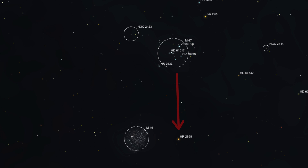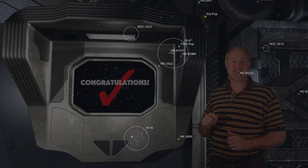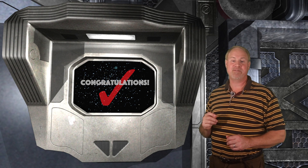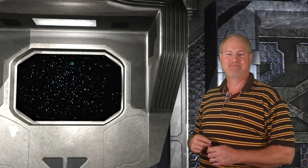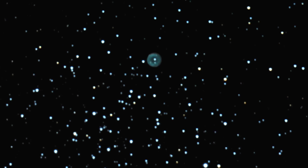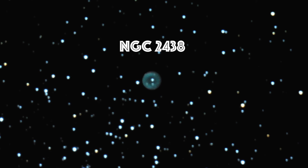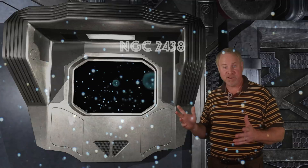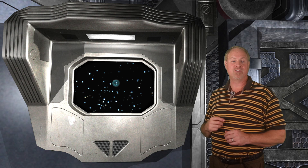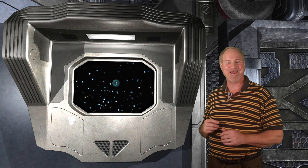From the center of M47, move straight down about a degree to a 5th magnitude star, then to the left about a half degree, and you'll spy Messier 46 — a mass of about 150 stars ranging from 10th to 13th magnitude. They're all pretty faint, but it's beautiful. And if that's not enough, you may also spy a planetary nebula, NGC 2438, within the cluster, closer to the outer edge. This alignment between the nebula and the cluster is optical as opposed to physical, meaning the nebula is actually in the foreground, lying several thousand light years closer than the cluster, which is approximately 5,400 light years away.